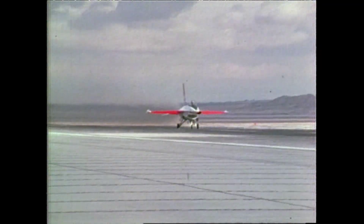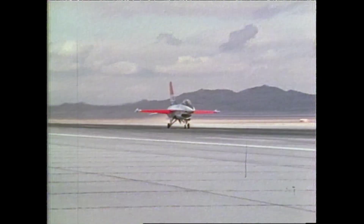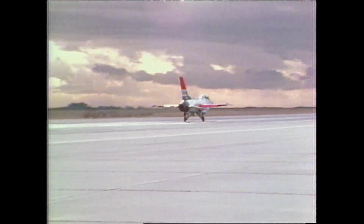I started the run. The airplane accelerated very smartly, then I pulled the power back — and we had an unfortunate wiring problem in the airplane where the exhaust nozzle would not open up, thus killing thrust.